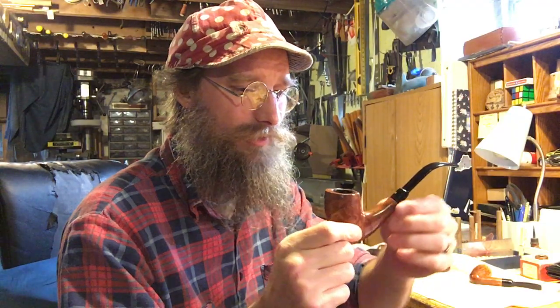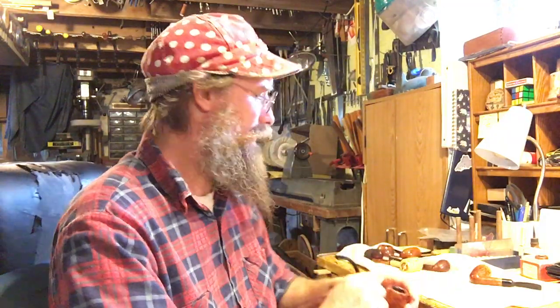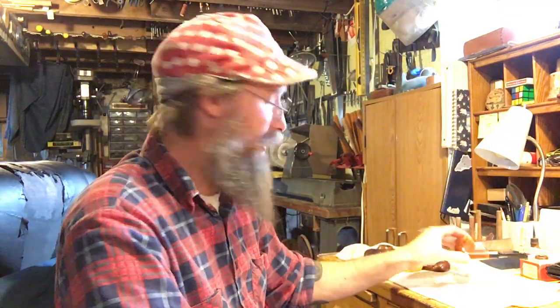When I saw this pipe in particular, I recognized it — a little light bulb went off in my head. Andrew Marks. He has very recognizable stems. He has a pretty organic look and an interesting treatment of his shank. Anyway, that's why I bought this lot. So I got two Andrew Marks pipes.